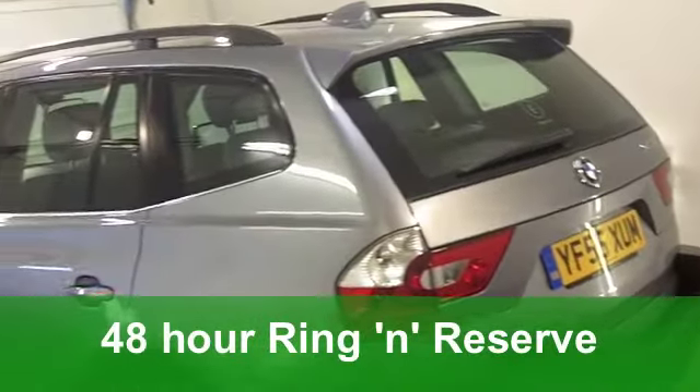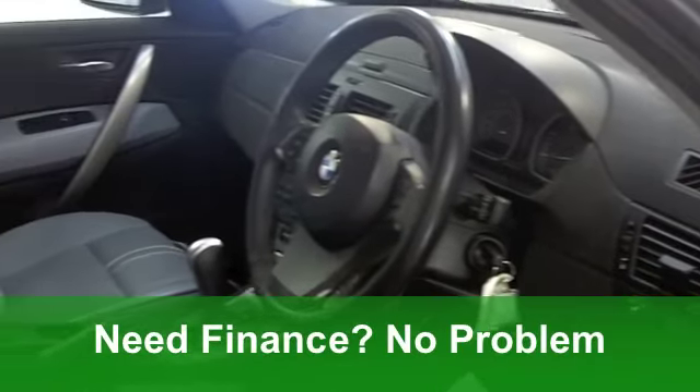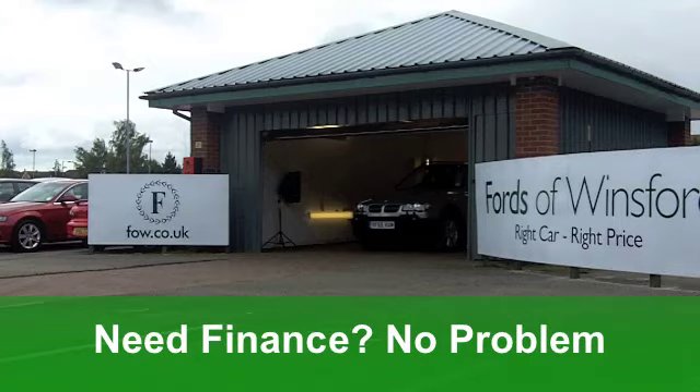Now this one from 2005 really is the business. You get a 3 litre diesel engine and the SE specification with an automatic gearbox.